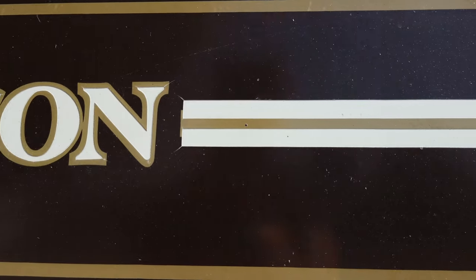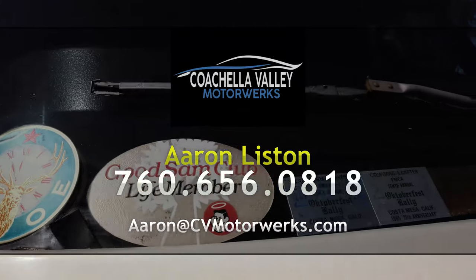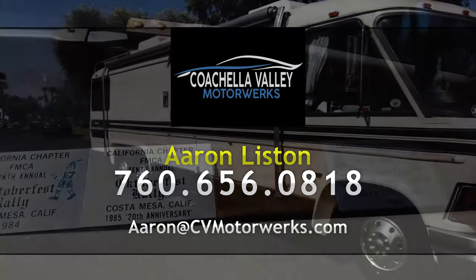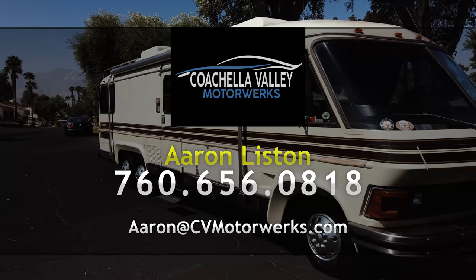If you have any questions about this beautifully well-preserved original Revcon, please contact Aaron Liston at 760-656-0818. That's Aaron Liston at Coachella Valley Motor Works, 760-656-0818.